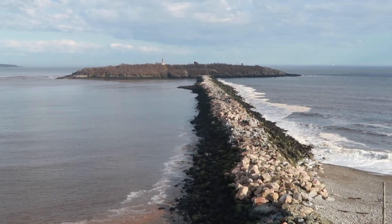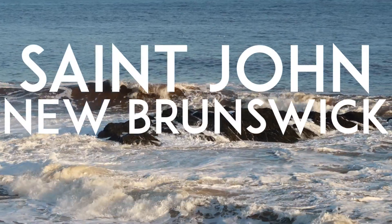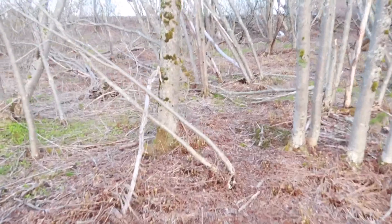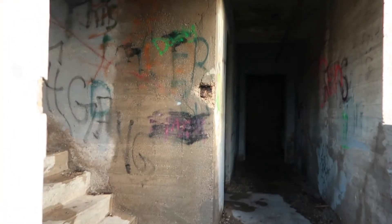It was a long and fast haul but I made it. I'm on Partridge Island. Sunday night — not sure what time it is, my phone's dead. I had to make good time coming across that breakwater because the sun's going to be setting soon, and I'd rather not be on the way back. So we're going to do this really quick.